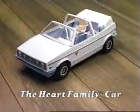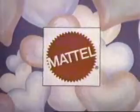The Hart Family Car comes with two baby car seats and seatbelts. Hart Family Deluxe set sold separately. New from Mattel.